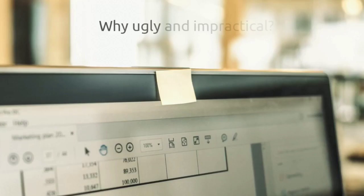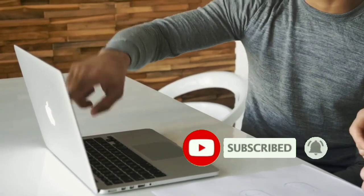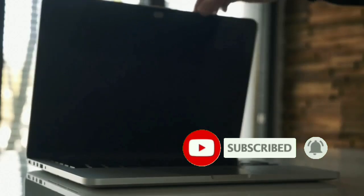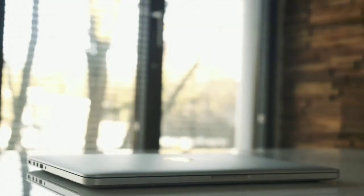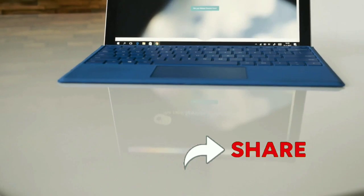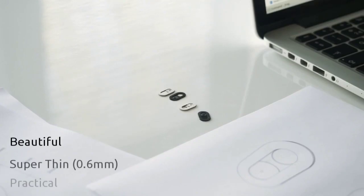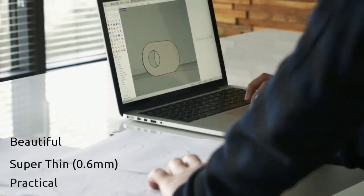So you want to cover your webcam, but why does it have to be ugly and impractical? We designed a sleek and simple gadget that is easy and practical to use, thin enough to close your laptop without removing it, and complements the design of your device. Introducing the Spy Slide Webcam Cover — a beautiful gadget thinner than a paper clip and made of durable stainless steel.